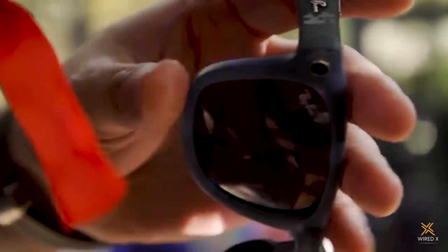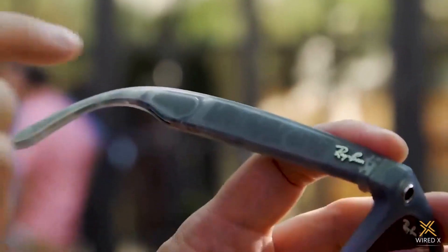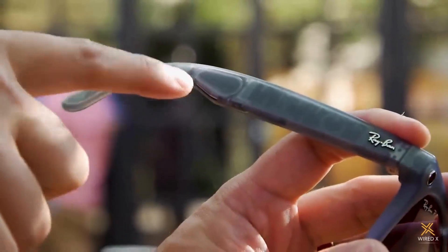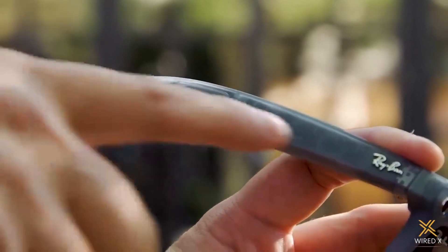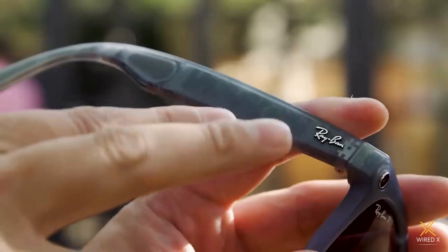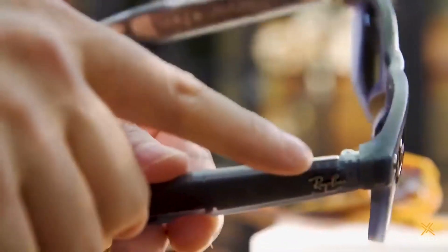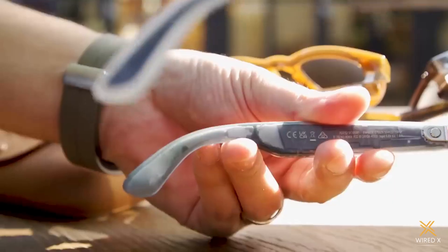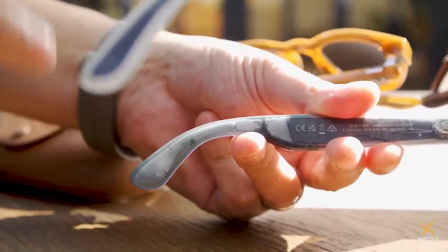On the standard black ones you can't really see this, but on some of the more transparent colors like the jeans color, you can see a lot of the interior components. Starting here, we have the speakers or drivers inside the arm of the sunglasses. Over here you can see where the touch panel is — that's where you control by swiping or tapping. On top is the capture button, and on the tail of the arm you can see the sensors, which detect when you put the glasses on.